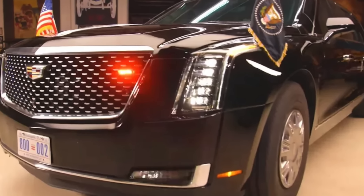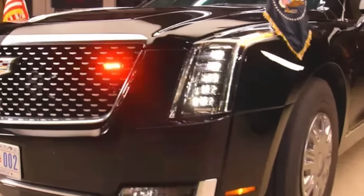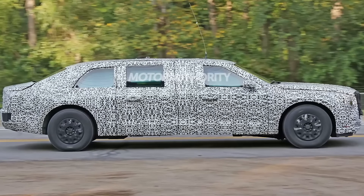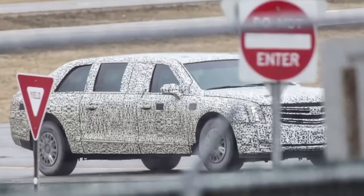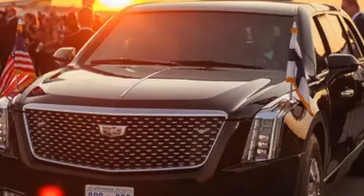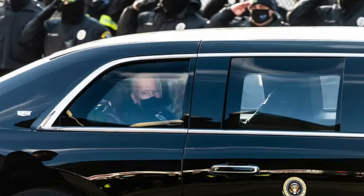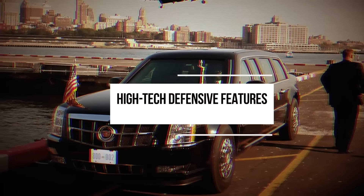In addition to its design complexity, the exterior also undergoes rigorous testing, further contributing to its cost. Prototype versions of the limousine go through months of environmental and endurance testing to confirm that the paint and materials can handle exposure to extreme weather, moisture, and even potential chemical threats. Every modification requires its own set of tests, and the durability assessments add to the final price tag.